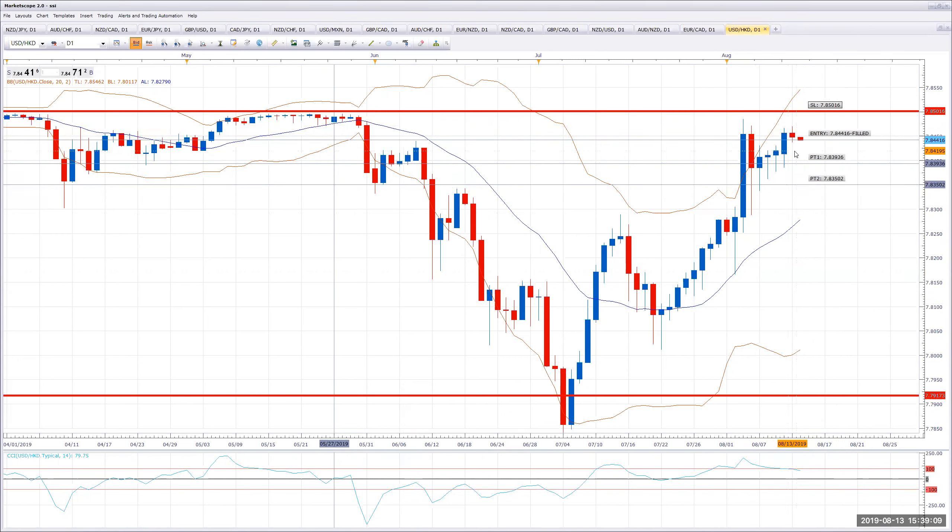Good luck. No other trades open right now, so this is the first one I've had open — U.S. dollar, Hong Kong dollar short. Good luck. Let me know if you have any questions. Take care.